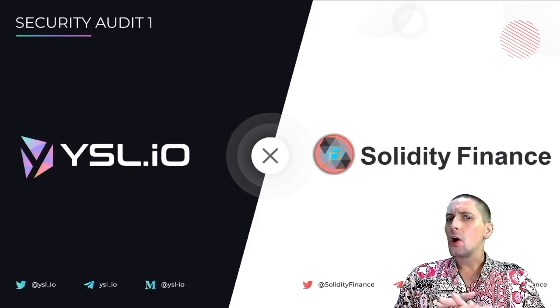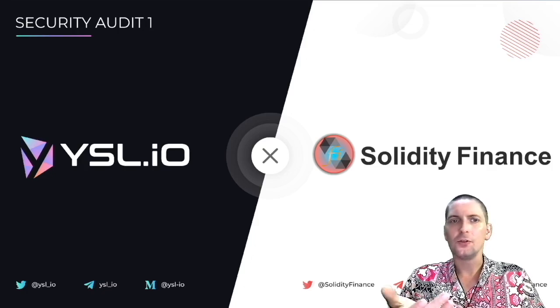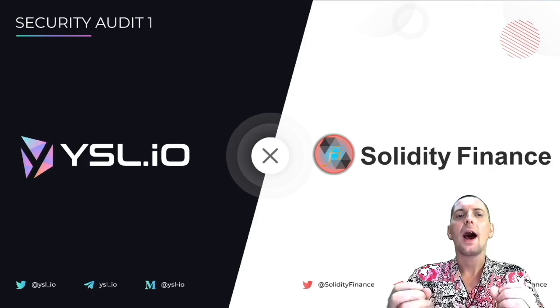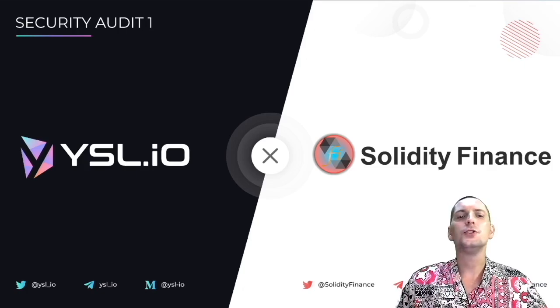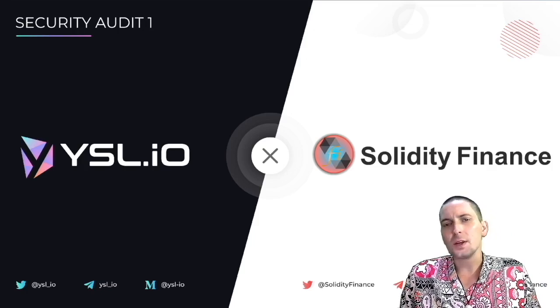I urge you to get online, head over to the website, and check this all out for yourself — read through the document sections, check out my first video so you can understand more on how you can use the three tokens on this platform to get yield, how to generate yield, how to use their vaults, all of this juicy information. This is a lot of facts and figures covered today.